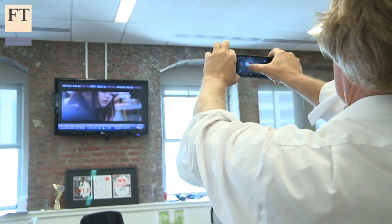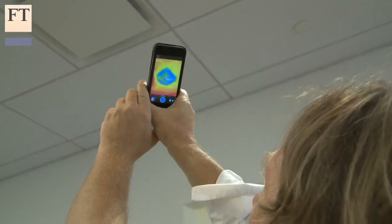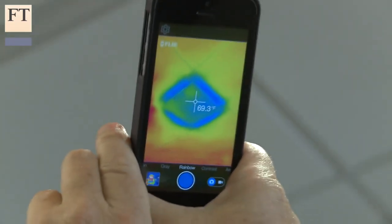When you point the thermal imaging sensor at an object or scene, the iPhone screen displays a pretty thermal map depicting temperatures in different colours. Users can capture either photos or videos and share them via text, email, or social media. Other FLIR apps turn a series of thermal images into a time-lapse video, and stitch a series of contiguous imagery into a single panoramic image.